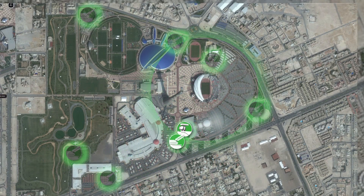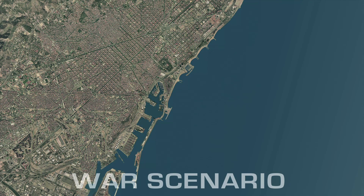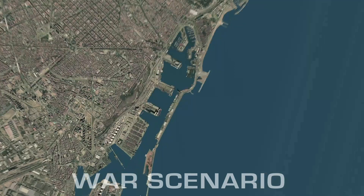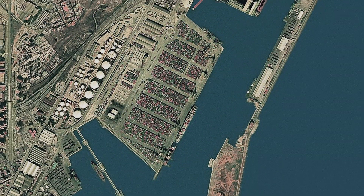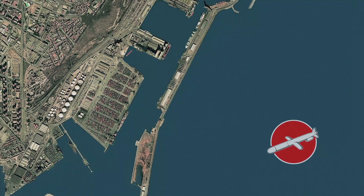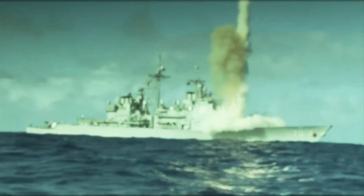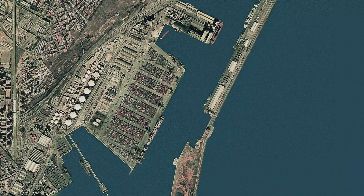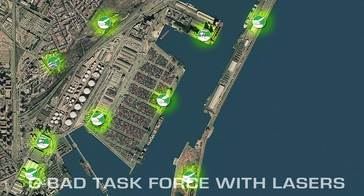Mission accomplished. Your last mission: protect an international port of vital economic importance against aerial attacks. The situation: the opposing forces saturate the airspace with waves of cruise missiles. Your means: a complete GBAD task force with added laser effectors.